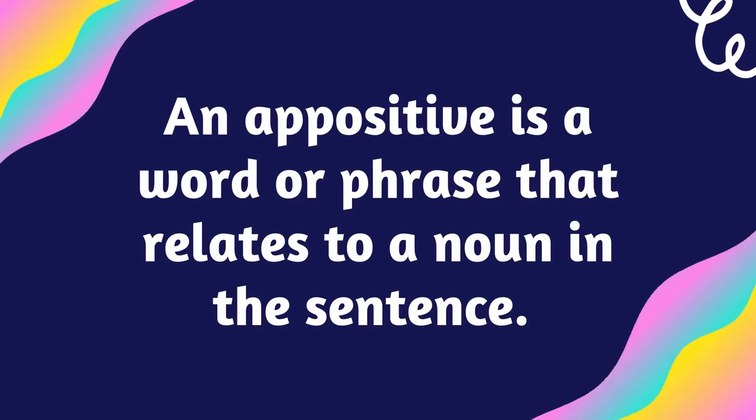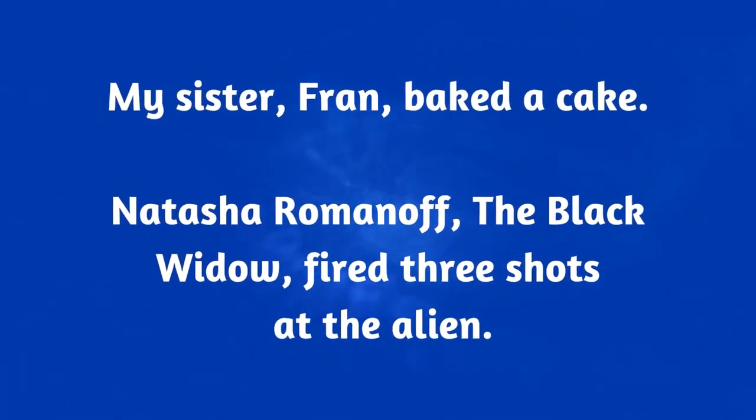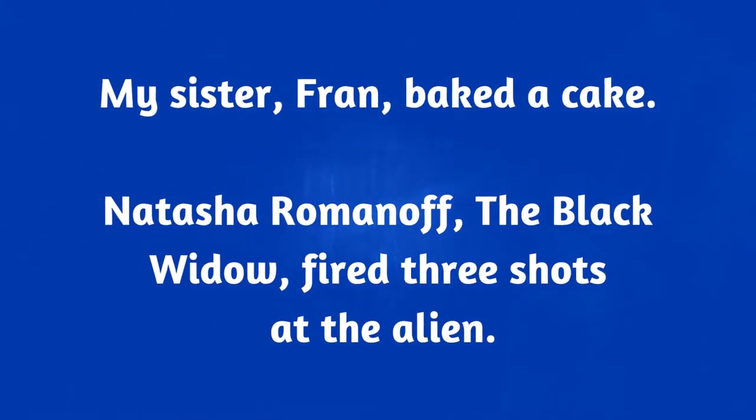So what is an appositive? An appositive is a word or phrase that relates to a noun in a sentence. I have some examples. The first is for non-essential appositives: "My sister, Fran, baked a cake." Or, "Natasha Romanoff, the Black Widow, fired three shots at the alien." "My sister" is the noun in that sentence. "Fran" is the appositive because it relates to and elaborates on the noun. "My sister" isn't overly specific — maybe you want to know who my sister is. Oh, my sister is Fran. But the sentence makes sense either way.